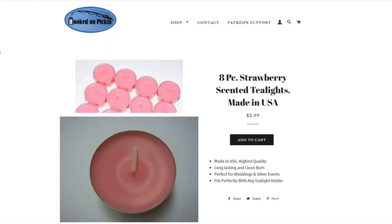Then we have an 8-piece strawberry-scented tea lights set — these things smell amazing. Multiple quantities are available, so you can buy more than one. They're discounted down to $3.99 and will make your house smell amazing.